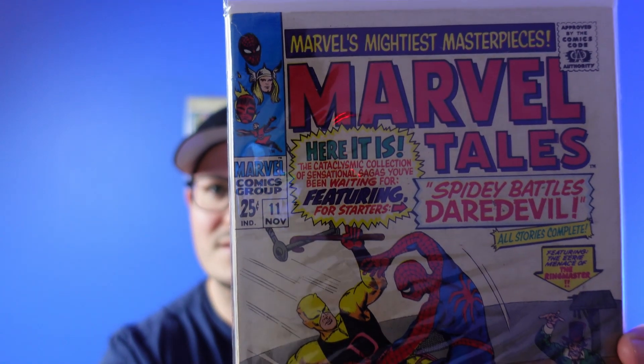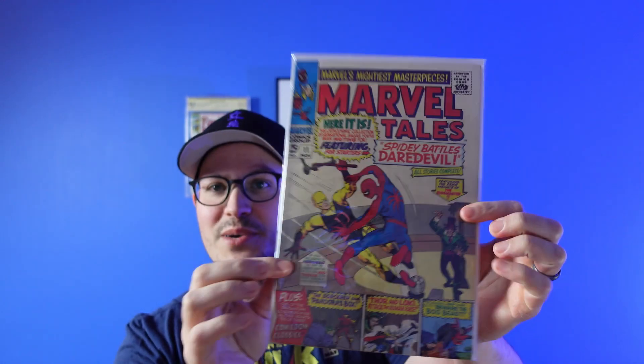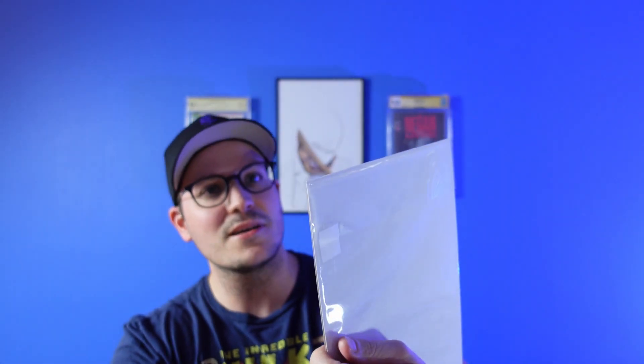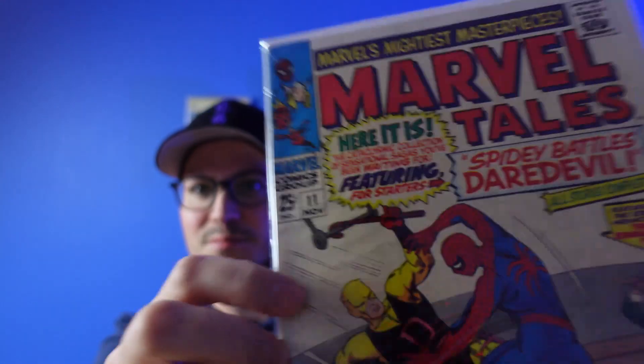And then the other thing that I was kind of excited about to find there — not a hard to find book or an in-demand book, but I love the cover. Marvel Tales number 11, 1965 or 1967, something like that. Canadian 25-cent book. And I just love these Silver Age covers — I love Daredevil in the original yellow suit. So that's why I picked that one up. It's in okay shape, it definitely needs a bit of a clean and a press. It's a little bit dirty.